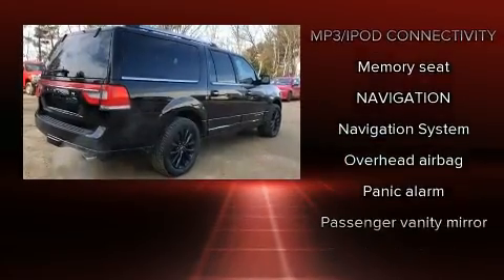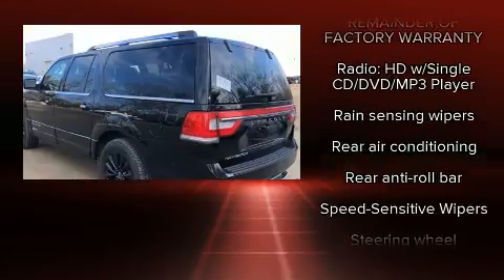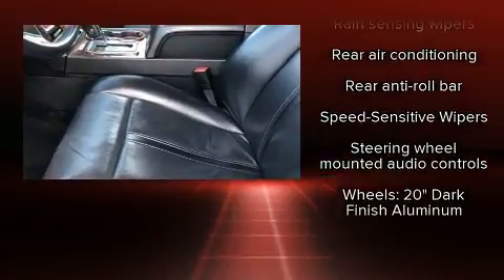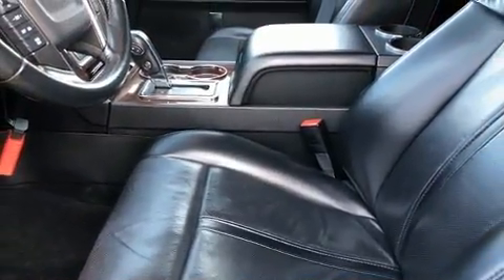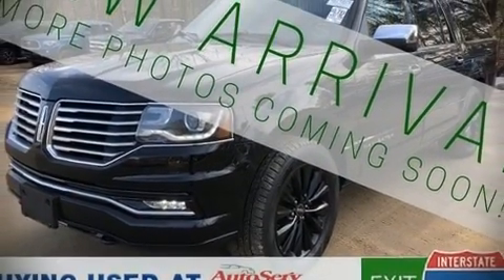four-wheel disc brakes with ABS. It also arrives with a Carfax history report, providing you peace of mind with detailed information. Our team is professional and we offer a no-pressure environment. Stop in and take a test drive.